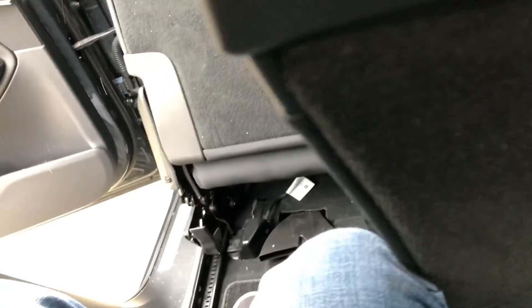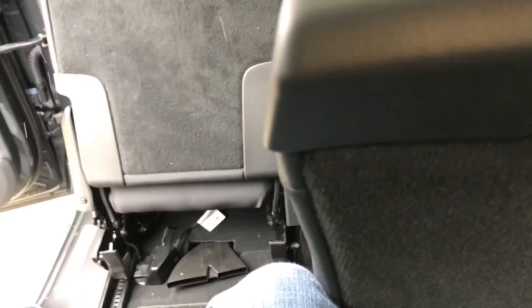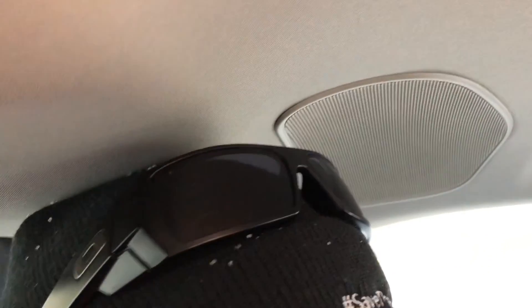So let's find out what the third row is all about. Grab the handle, slide the seat forward — it's actually pretty easy. Once more, this is another third-row vehicle that is not for normal-sized adults. My head is completely against the ceiling, and so that concludes the demonstration involving the third row.